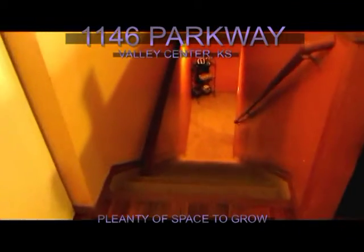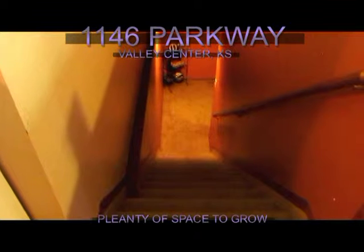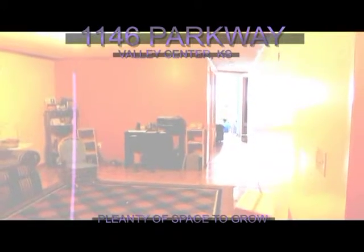Here's the main floor bathroom. Now we're going to go downstairs to give you an idea of the layout down there. Now we're in the basement where you'll see the large family room, great for hanging out or entertaining. And back there you'll see an additional full bathroom, a separate laundry room, and two more bedrooms.